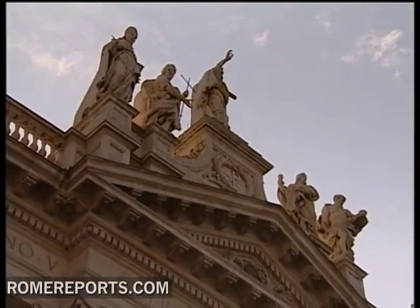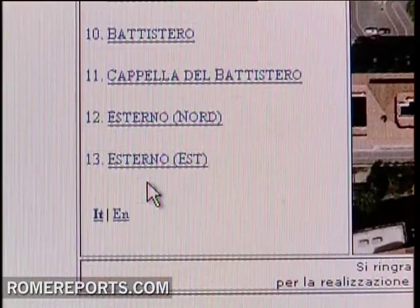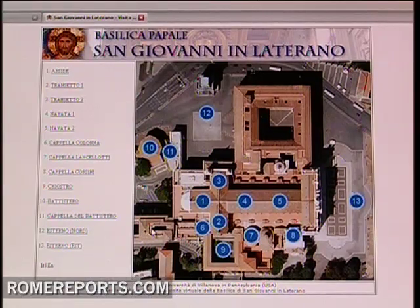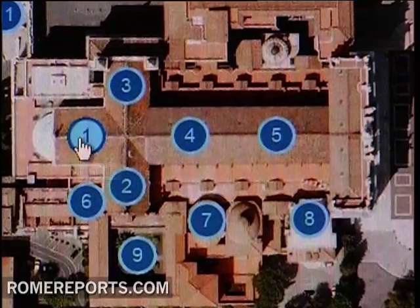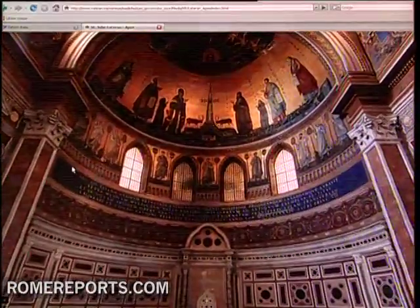Get ready to visit the Basilica of St. John Lateran in Rome from the comfort of your own home. The former home of Popes is nothing more than a few mouse clicks away, with 13 different 3D vantage points ready to transport you to one of the Eternal City's most famed churches — the first Church of Rome when it was originally built.